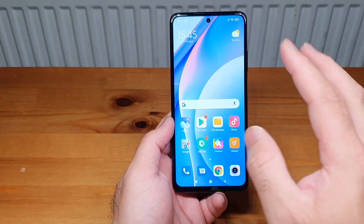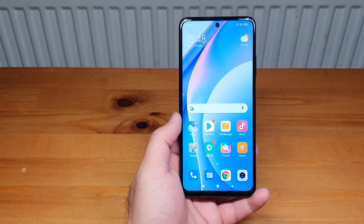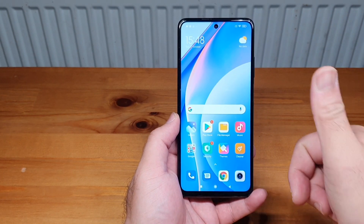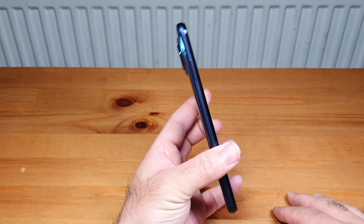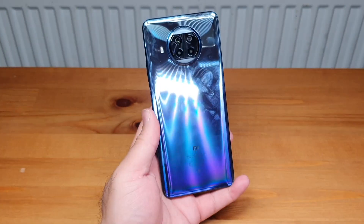That's me with my first impressions and unboxing of the Xiaomi Mi 10T Light 5G. If you liked the video please give it a thumbs up, any questions feel free to ask in the comments, and please do subscribe as it helps — I'll see you in the next video.